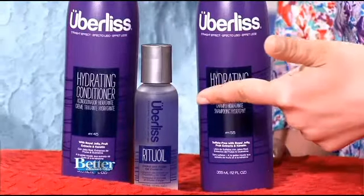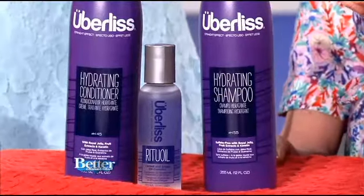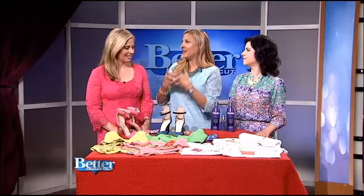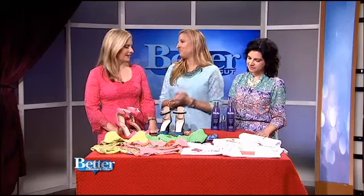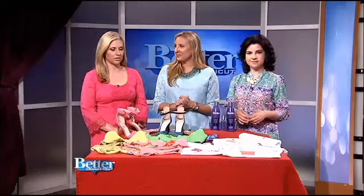I've heard a lot about argan oil lately for skin products and hair products — it's like the new oil that really works. So with Uberless, you wash, rinse, and then put a little bit of oil on, and your hair will hopefully stay under control even in the hot humidity of summer. And it works in Brazil! You can get Uberless on the website, and we'll have all the links on BetterCT.com. Also follow us on our Facebook page.